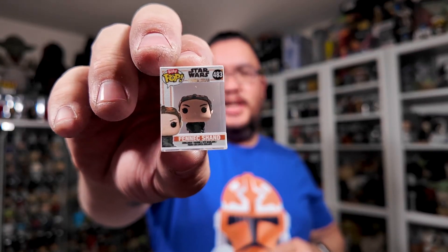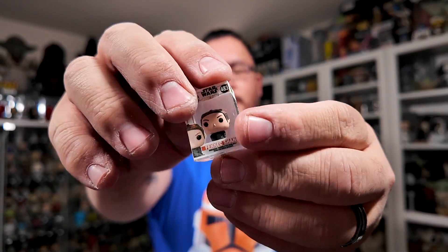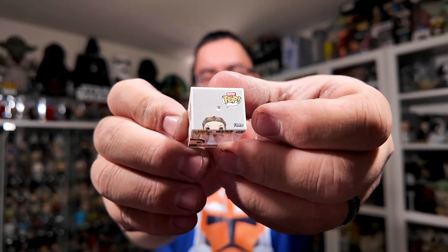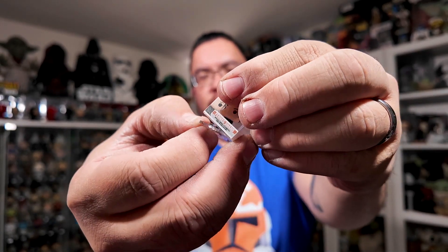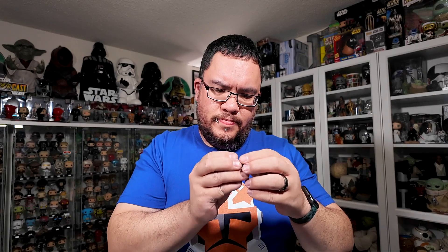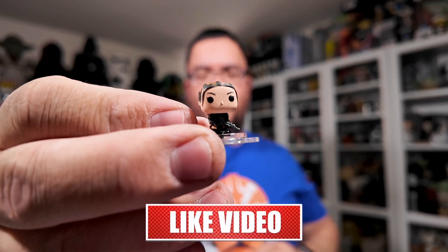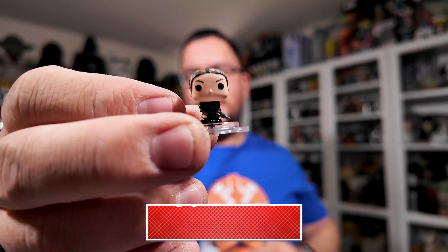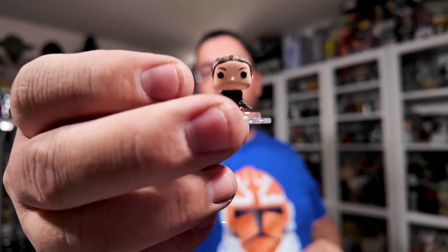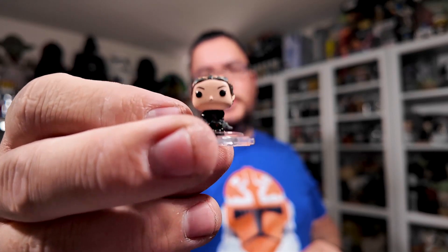The next one is Fennec Shand. I'm not too sure if it's the one that's knelt down — it kind of looks like it by the side of the packaging. Phenomenal job on the packaging. Pulling her out — she's not kneeling down, she's standing up with her blaster. This is the same as the standard one. Looking at my collection, it is the same as the standard size Funko Pop from The Mandalorian. The kneeling version is from The Book of Boba Fett. But this one is exactly like the regular size Pop — incredible job.